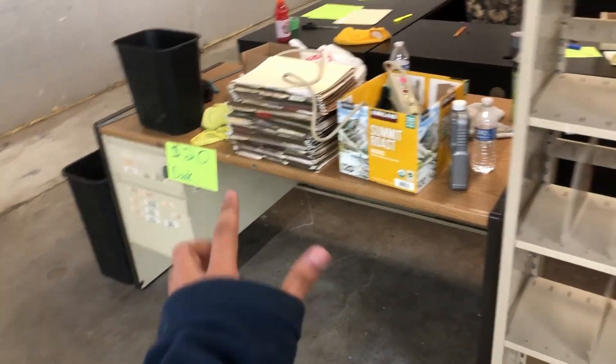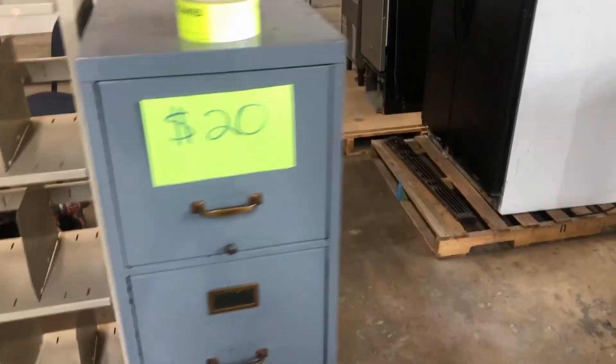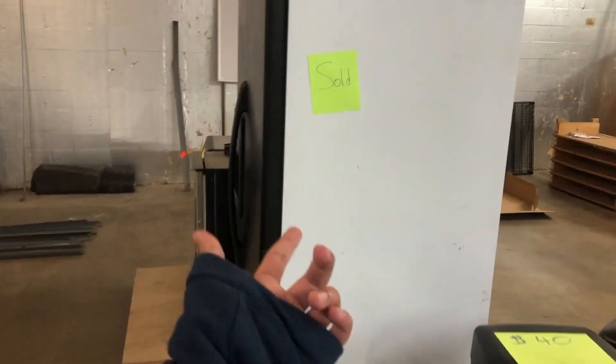There's a desk for $20 — pretty nice. Another item for $20 — I could use this. And something else for $40 — no thank you.